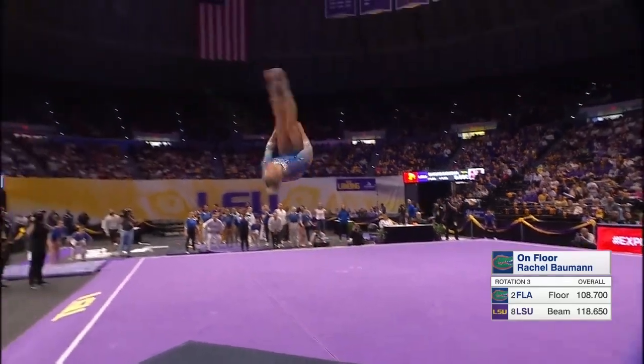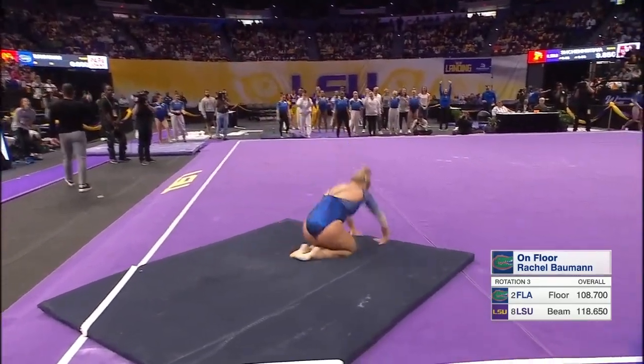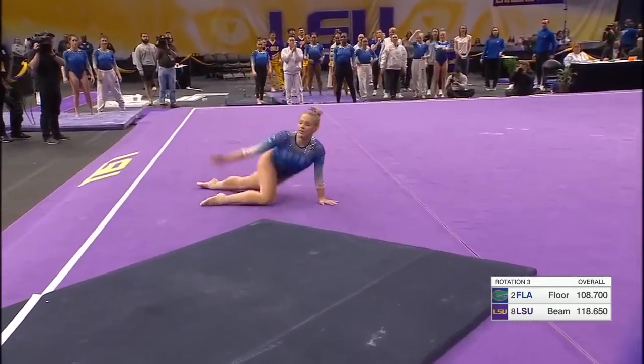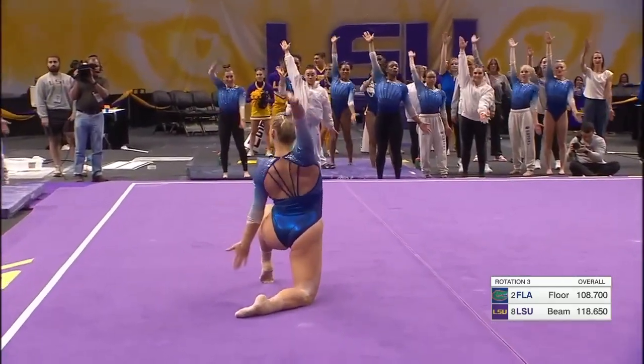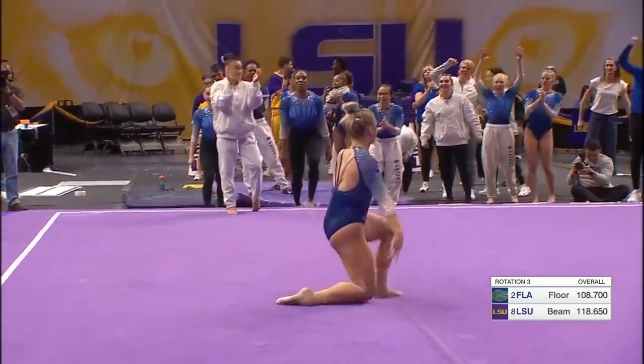Finishes with a pike double back. Beautiful form. Hopped back and slid that front foot, so they'll take a deduction there. That is some of the cleanest dance work.